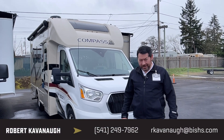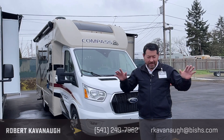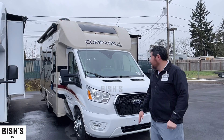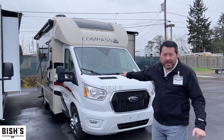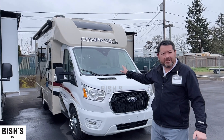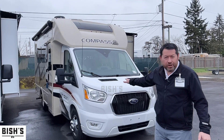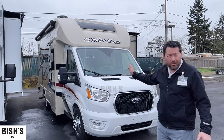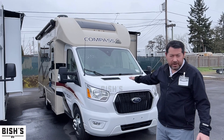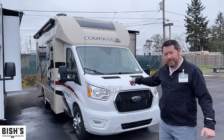Hi, Rob Cavanaugh here again with Bish's RV in sunny Junction City. It never rains in Junction City — all this wet pavement you see is not the rain. What I'd like to show you here is a brand new 2022 Thor Compass, model number 23TE. This is a cute little motorhome on a Ford Transit chassis. It's a great floor plan, it's all-wheel drive, it gets great gas mileage, it's priced to sell, and it's the Murphy bed floor plan. Let's go have a look.